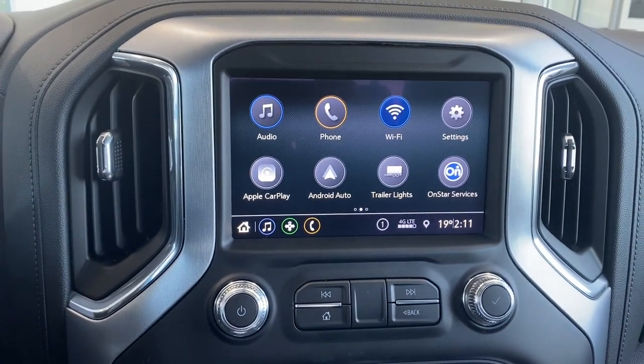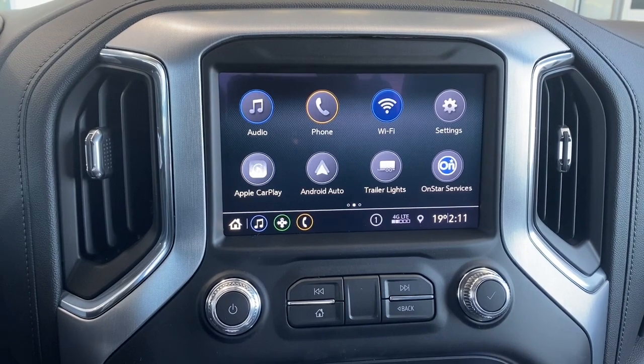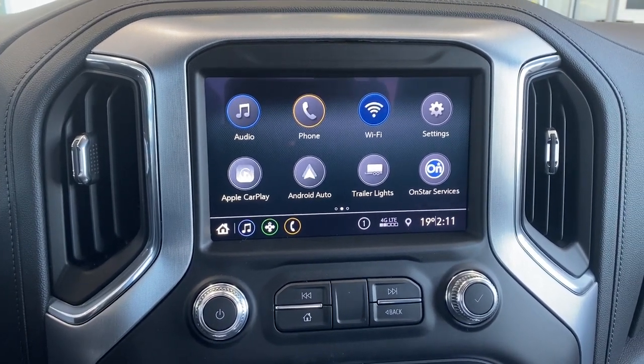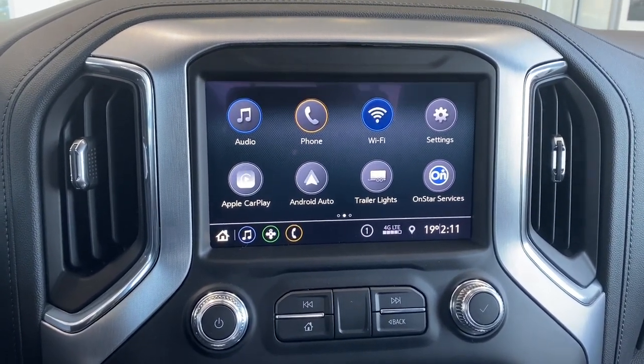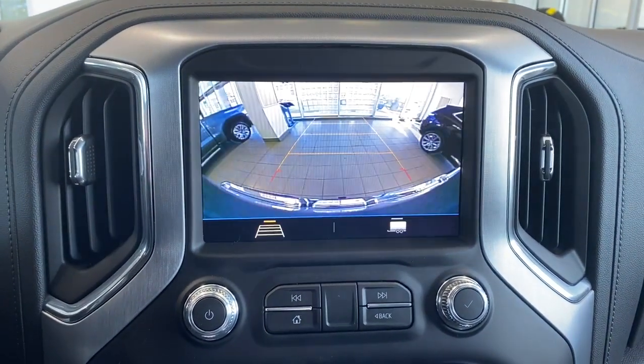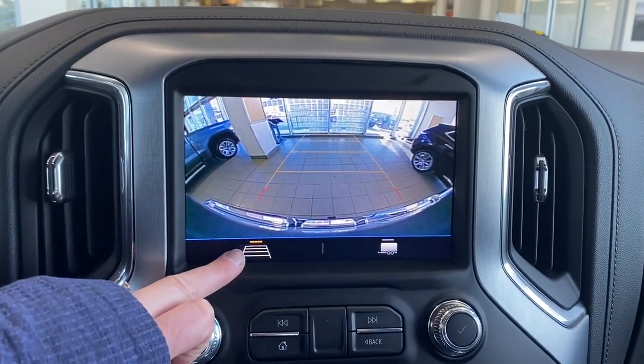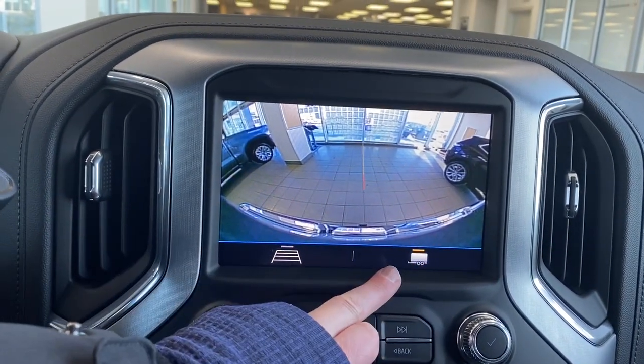Up next is GMC's infotainment center equipped with Apple CarPlay and Android Auto. This touch screen displays the outside temperature and the time. It's also equipped with our trailering app, and the screen doubles as our backup camera with or without guidance. And to the right here we have hitch guidance.